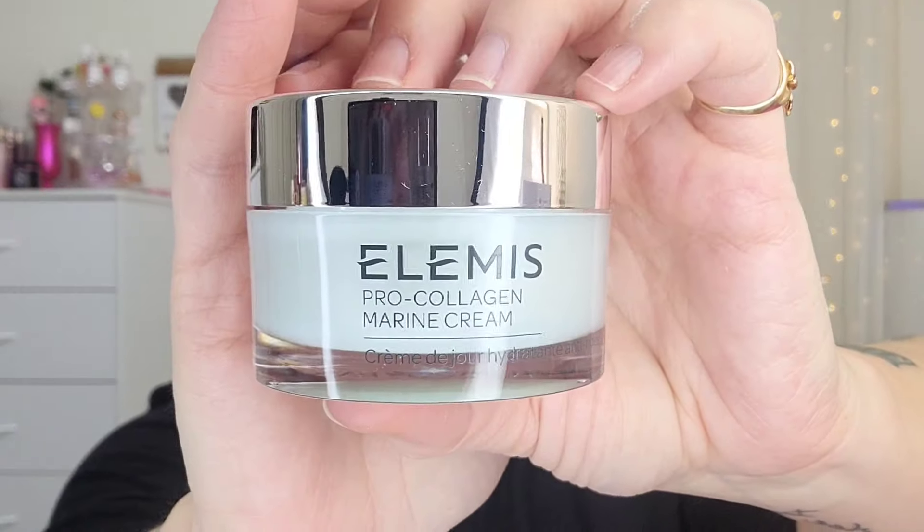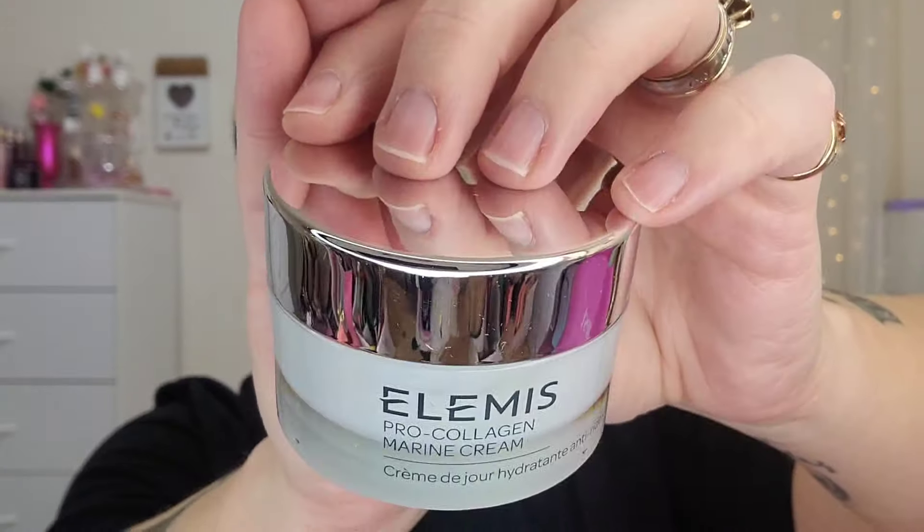I definitely feel like that's something very spring-forward, taking us into the warmer months. This is the Ellis Pro Collagen Marine Cream — this is definitely not the first time I've gotten it, but I've never received a full size, so I am very excited about this.